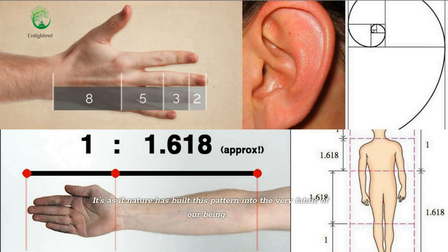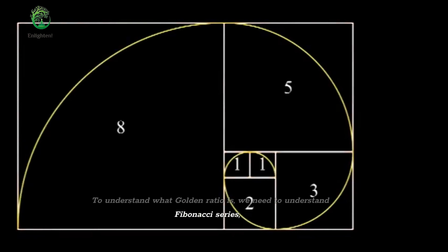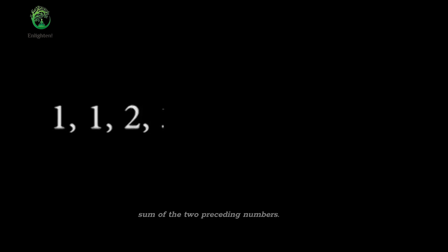It's as if nature has built this pattern into the very fabric of our being. To understand what the golden ratio is, we need to understand the Fibonacci series — a series of numbers in which each number is the sum of the two preceding numbers.